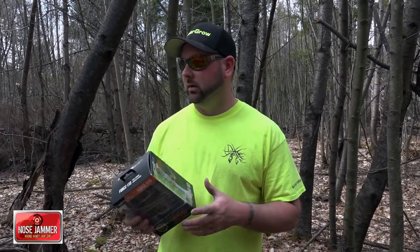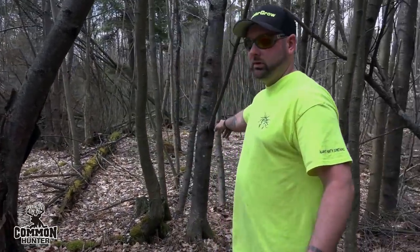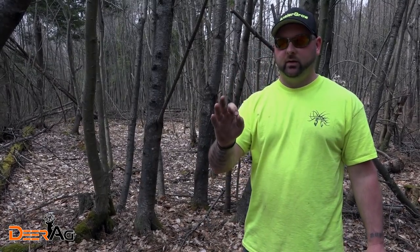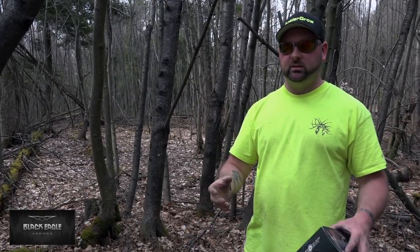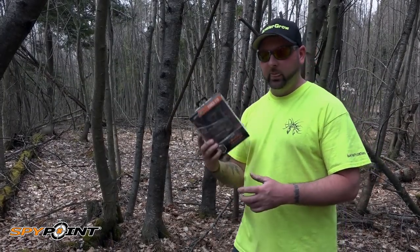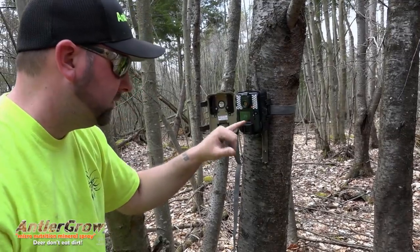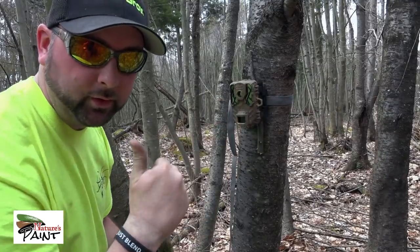We just got done dragging this fire road. We've got a Spy Point Force 11D — we're going to set it up on this tree looking down the fire road. I'm almost confident we're going to get some turkeys in here strutting. There's fresh dirt that they'll be scratching and bugging in, plus all the fresh seed heads that came to the surface. We're going to put this camera on video mode for 60 seconds, lock it up, and get out of here.